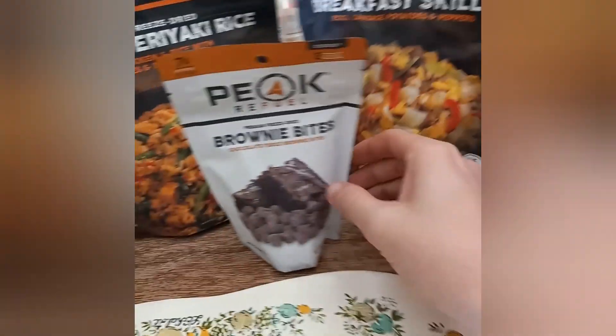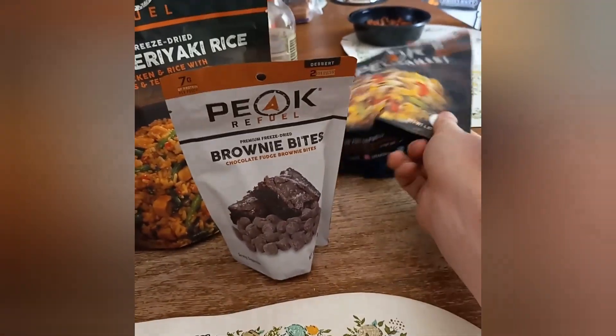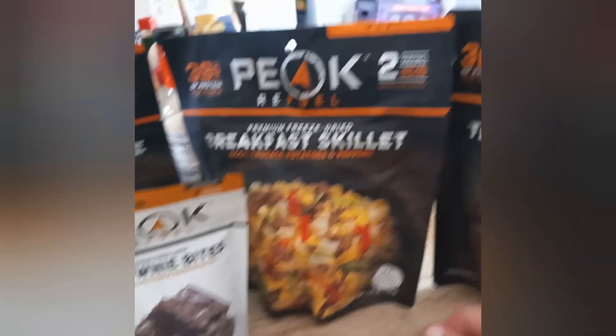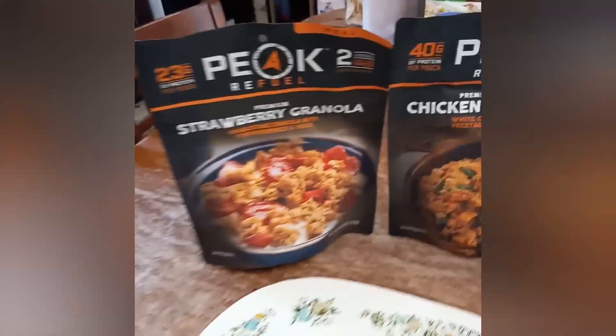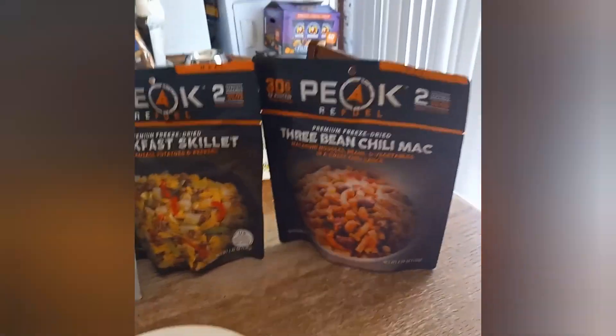I also got a little something here for sweetness to keep my sugar levels up. These here would make a great option — breakfast, dinner, breakfast, dinner — so make sure you keep this type of stuff organized like that. You'd really be surprised at the wonders this would work.